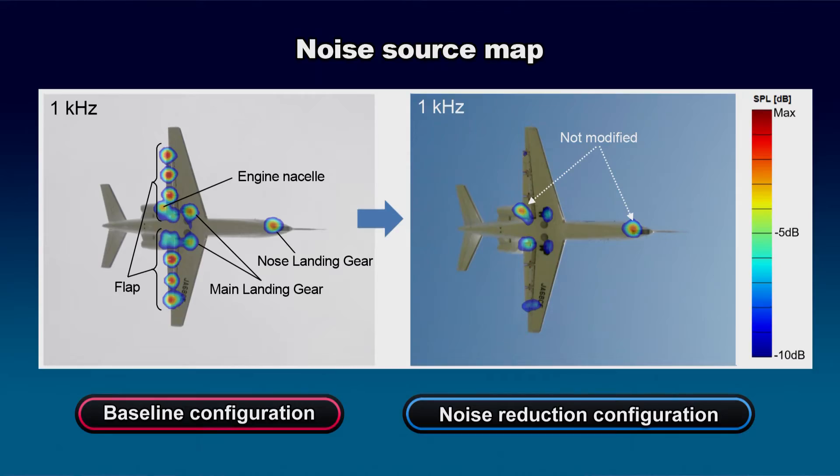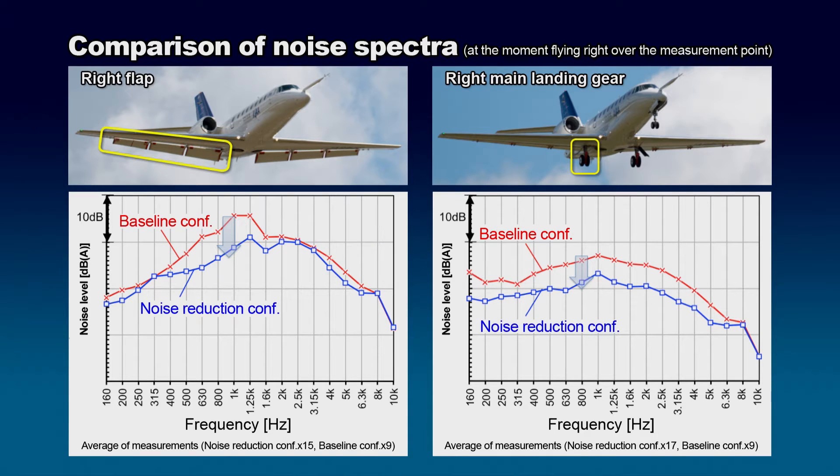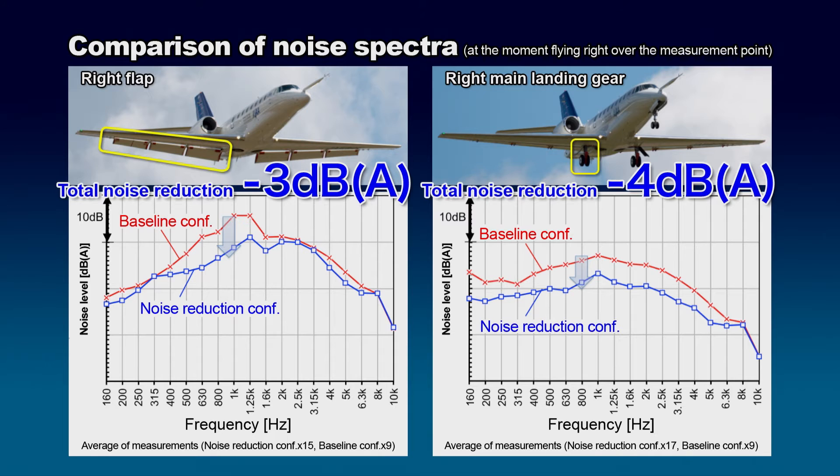According to the results of the flight demonstration test, noise reduction was achieved as intended for both flaps and main landing gear. The results showed that the noise captured when the aircraft flew over the measurement point was reduced by three decibels for the flaps and four decibels for the main landing gear.